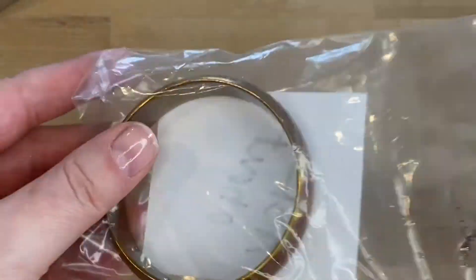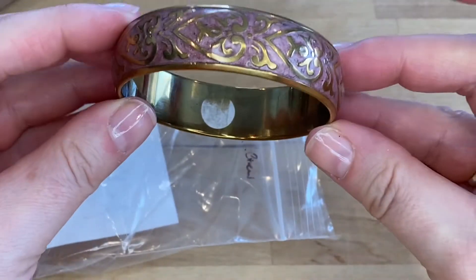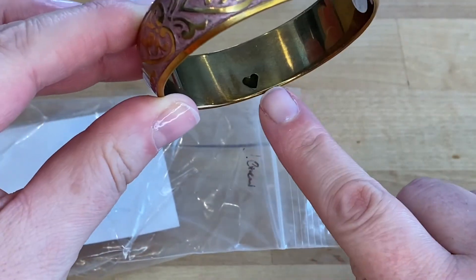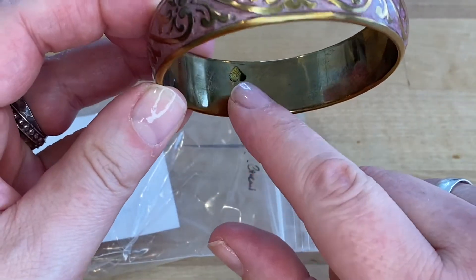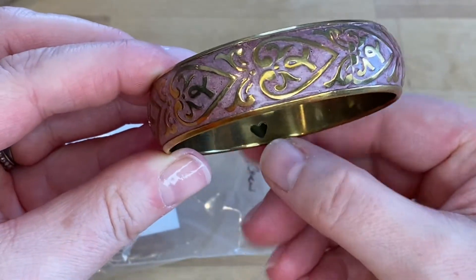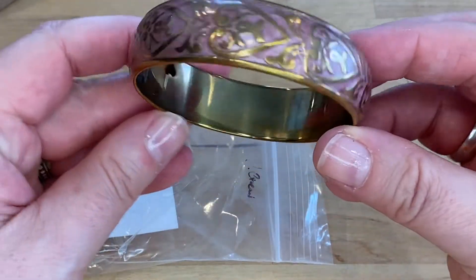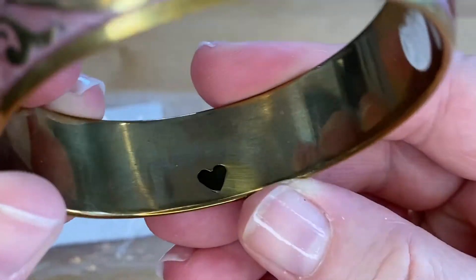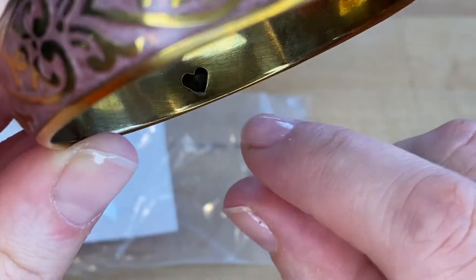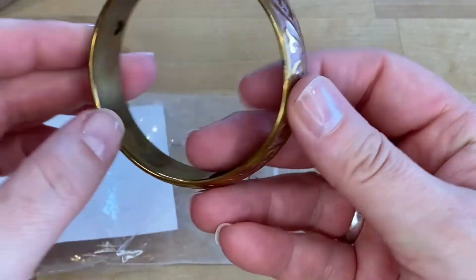Before we get started, I want to ask everyone's help on this one. Does anyone know the maker of this bangle bracelet? There is a cutout heart here and a cutout heart here. It's a beautiful bangle bracelet and I have no idea who the maker is — there has to be a maker out there for this cutout. If you'd let me know in the comments, that would be fantastic. I'd appreciate it. Really cute bracelet.